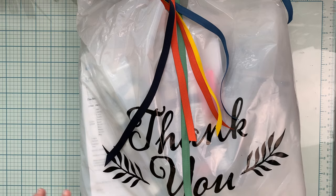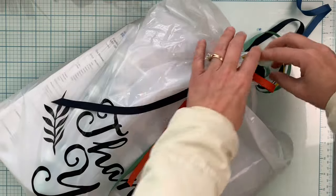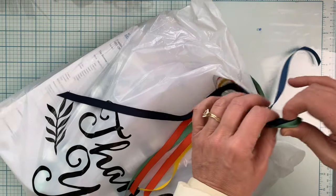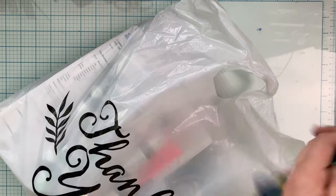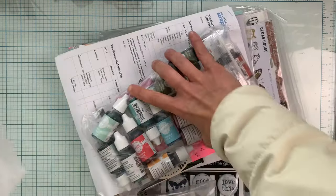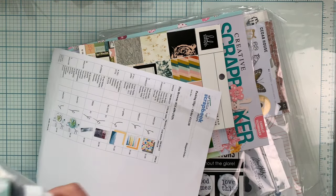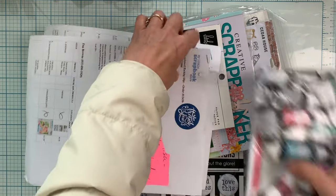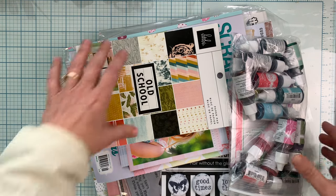Hey guys, I am here with a haul from My Little Scrapbook Store and I haven't even opened it yet. So we'll see what we've got. Michelle always includes amazing ribbon that matches what's in your box.